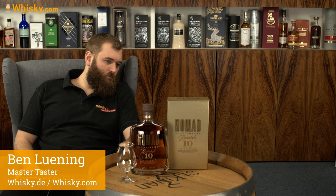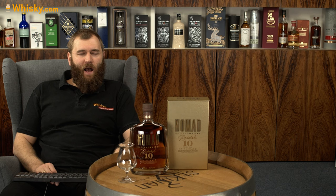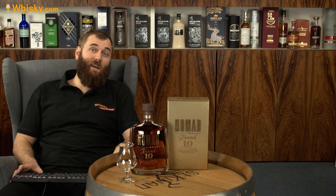It's a whiskey created by Richard Patterson. It's a blend of five to nine year old Scottish single malts and grains, and they've been transported to Spain and matured in 30-year-old Oloroso and PX Sherry casks.